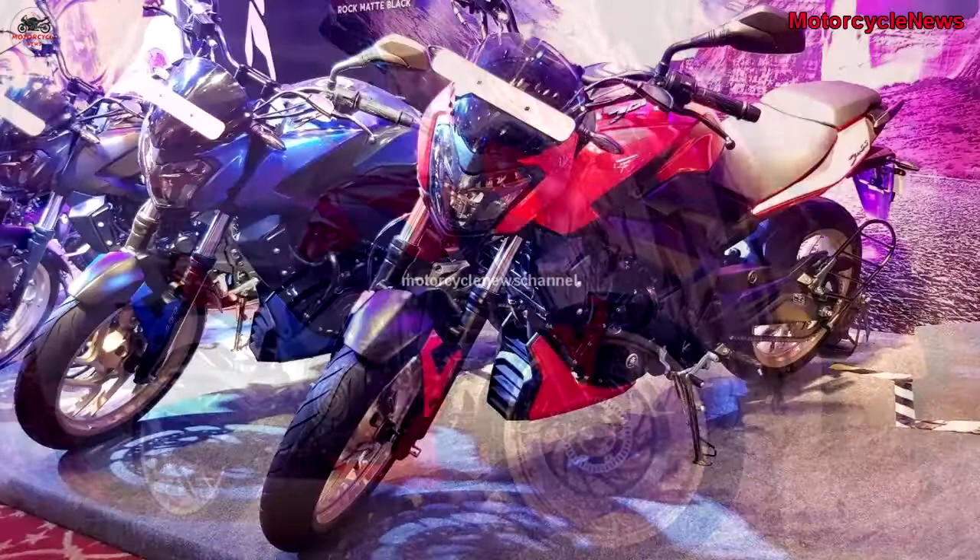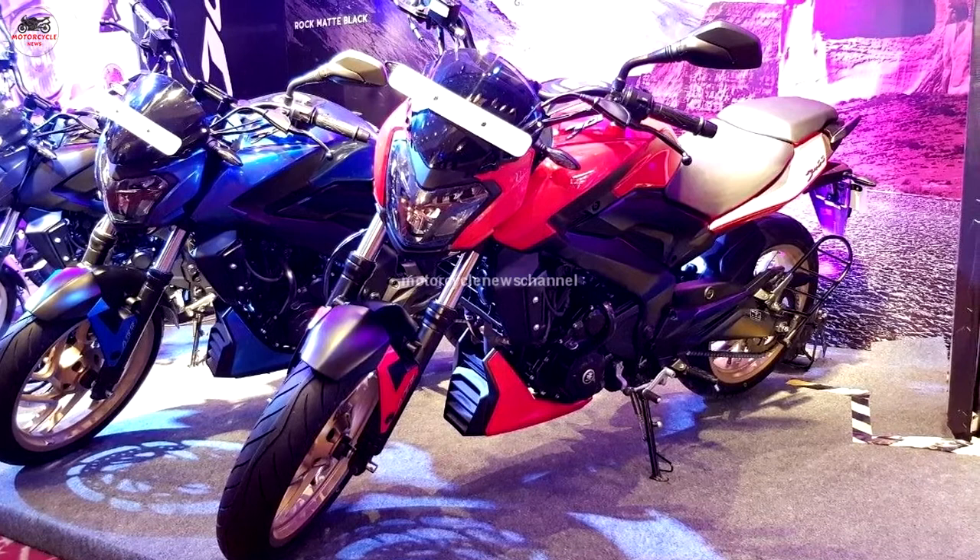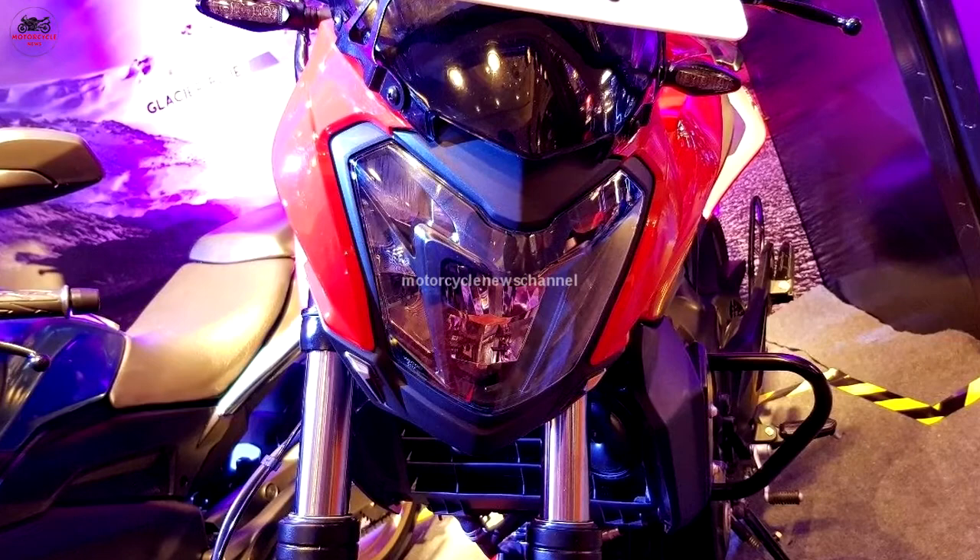Welcome to Motorcycle News Channel. The Dominar 400 is the most powerful Bajaj motorcycle currently on sale in the Indian market. It is powered by the new 373.27cc single-cylinder, liquid-cooled engine.